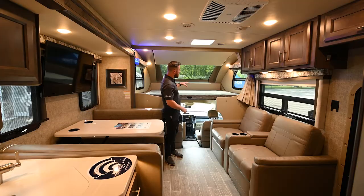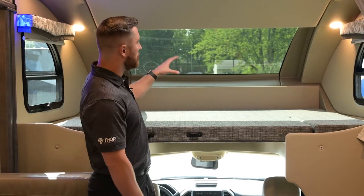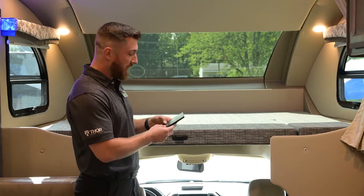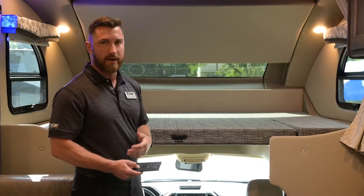Inside, the first thing that catches everyone's eye is the front bunk area. It's a very large bunk, much lower than many others, so the ladder makes getting in and out much easier. You get great space up there, plus the automotive windshield allows lots of natural light and a great field of view — you can watch the stars at night. Through the switch panels throughout the vehicle, you can control the power shade to close off that area for more privacy.